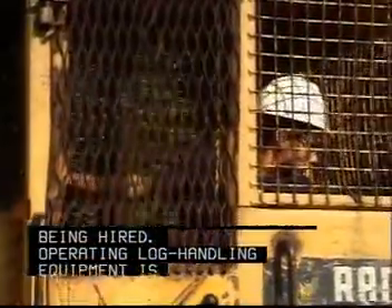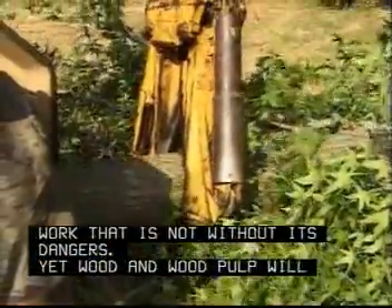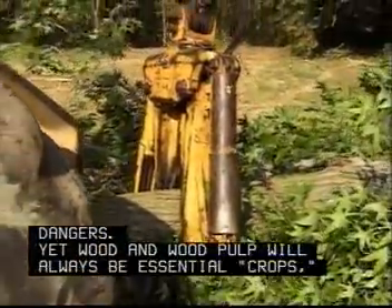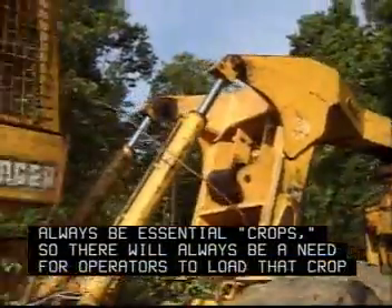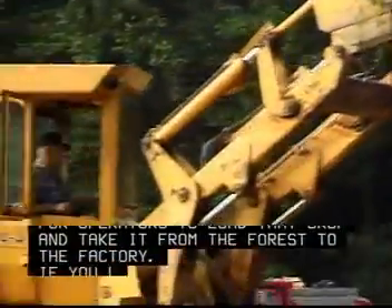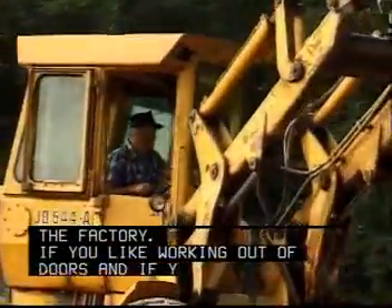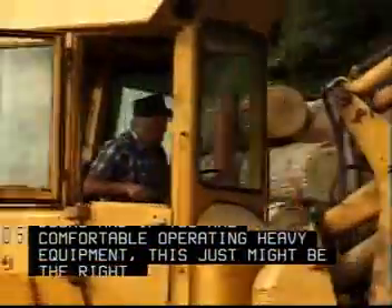Operating log handling equipment is hard, demanding work that is not without its dangers. Yet wood and wood pulp will always be essential crops, so there will always be a need for operators to load that crop and take it from the forest to the factory. If you like working out of doors, and if you are comfortable operating heavy equipment, this just might be the right job for you.